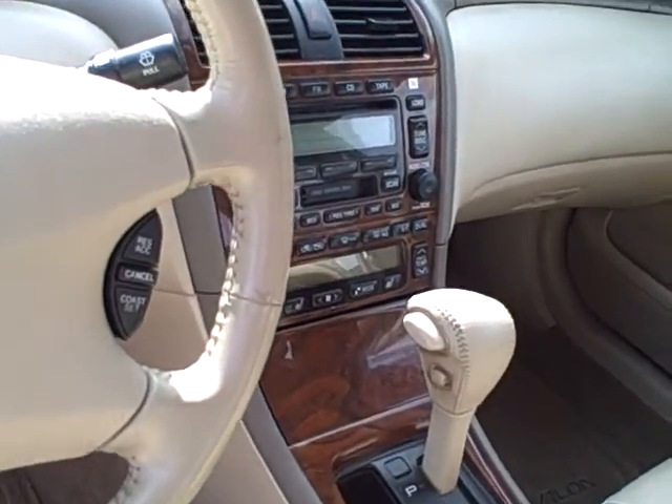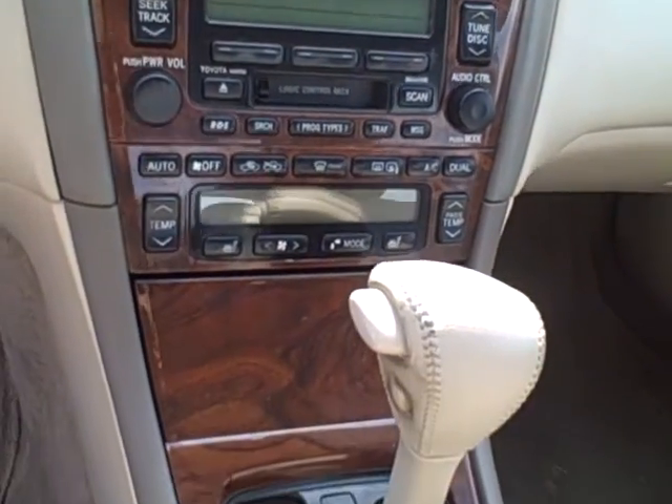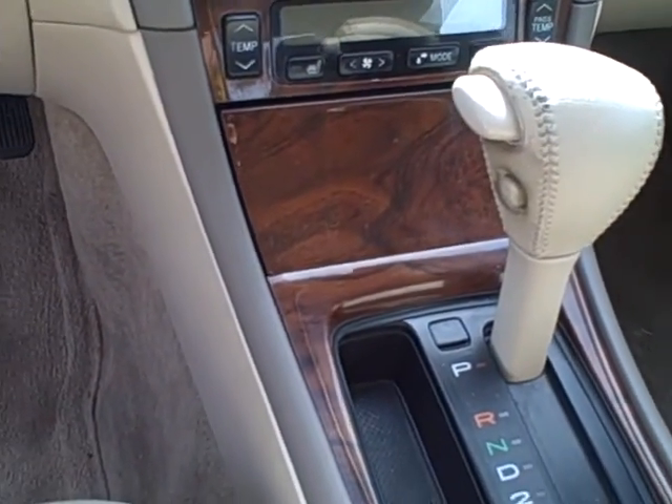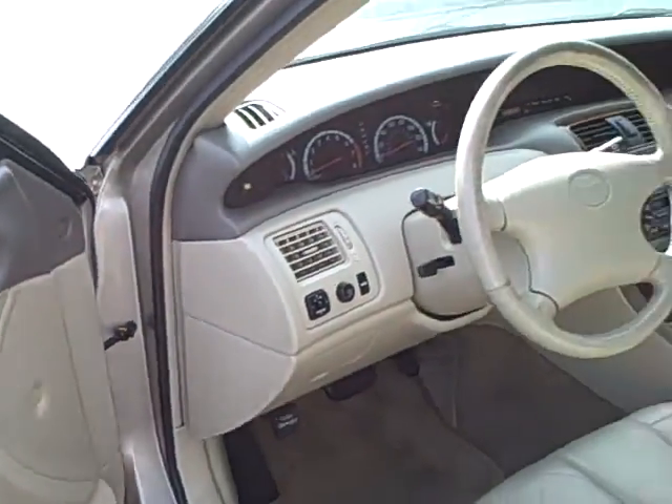It's AM/FM CD with a six-disc CD changer. And you've got your dual temperature control. It's pretty much it — it's really in good condition.